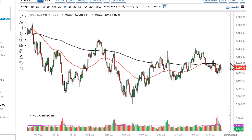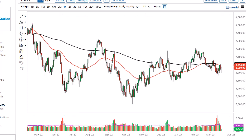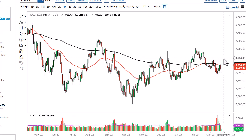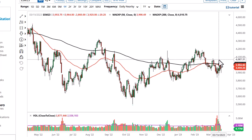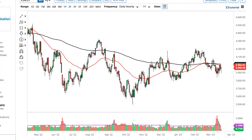We are sitting underneath the 50 and the 200 day EMA indicators, and I think that is going to be a major resistance barrier. With that being said, I think we've got a situation where 4100 could be this area here — I think it could cause a lot of resistance, with 4100 needed to open up 4200.